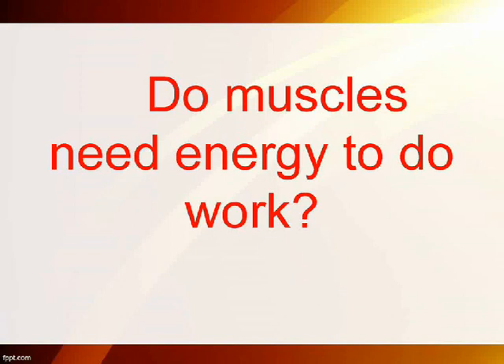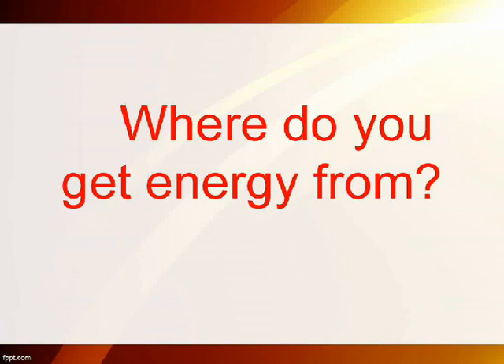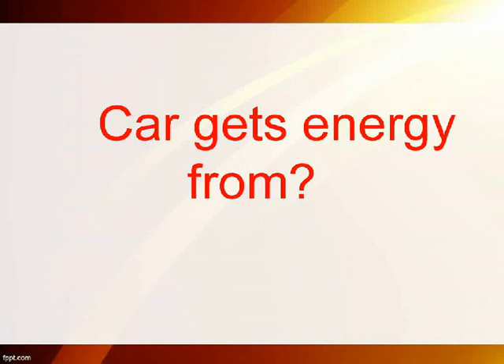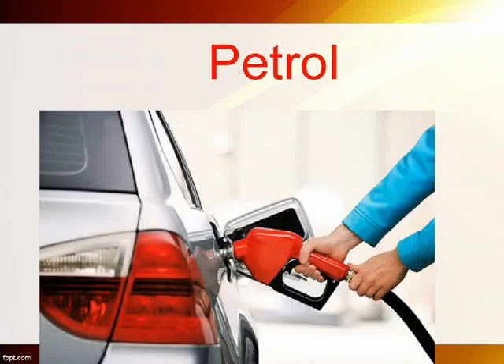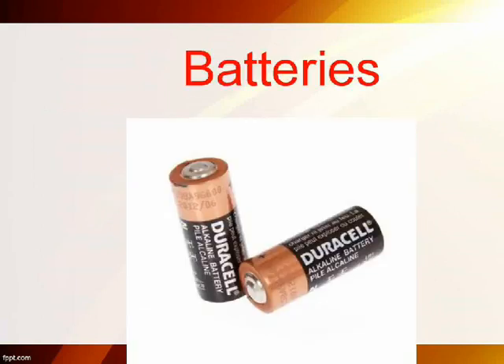Do muscles need energy to do work? Yes. Where do you get energy from? Food. A car gets energy from fuel. A toy car gets energy from batteries.